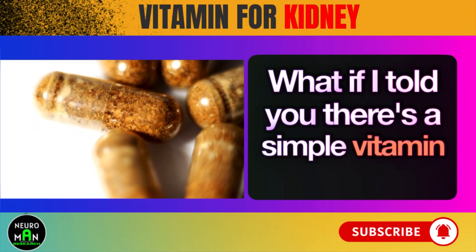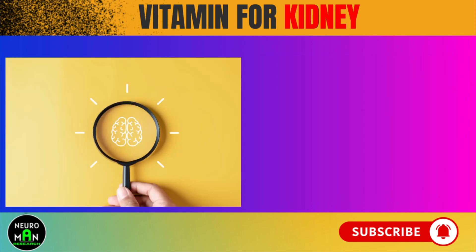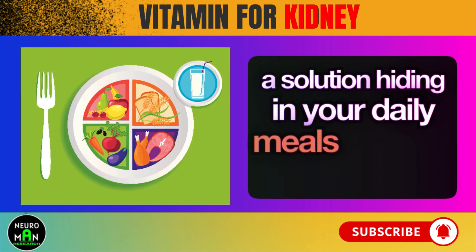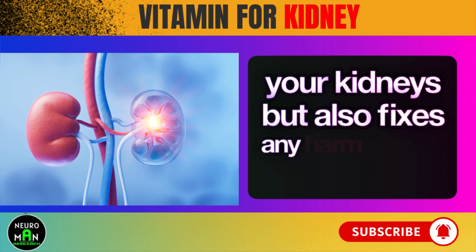What if I told you there's a simple vitamin that could help your kidneys bounce back from damage? Imagine a solution hiding in your daily meals that not only protects your kidneys, but also fixes any harm already done.